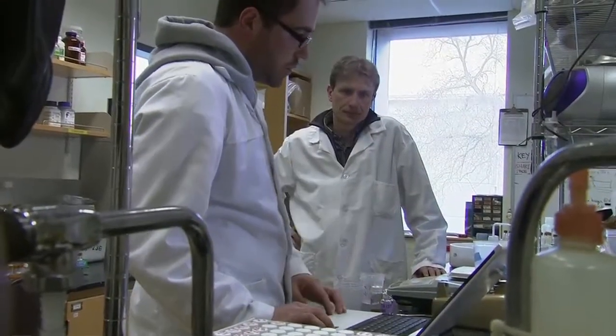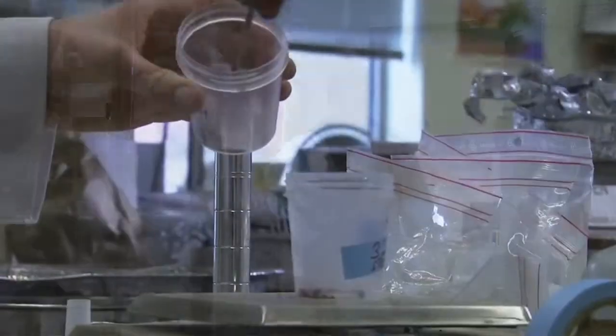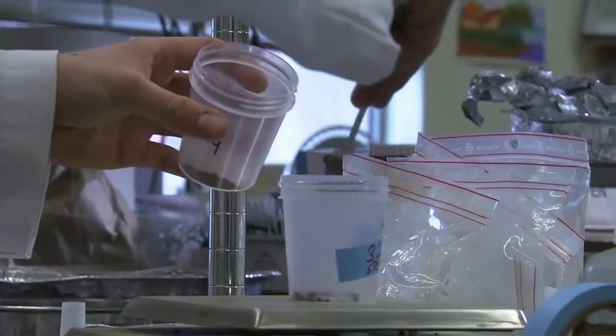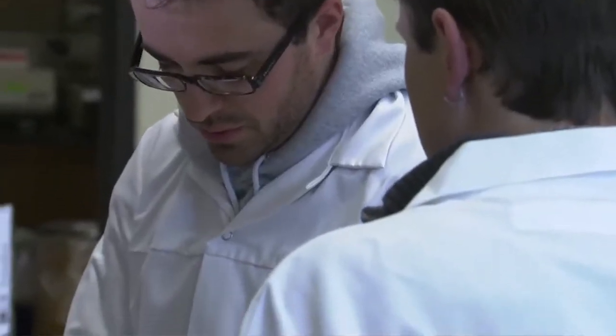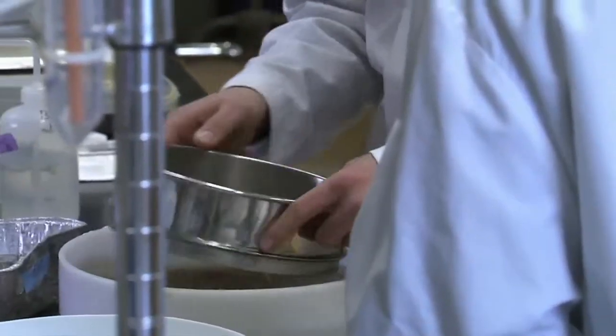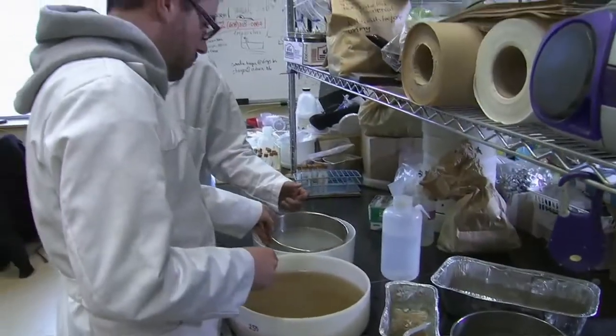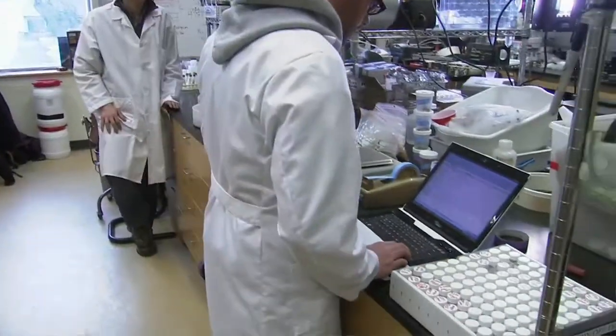Here at the University of California at Davis, soil scientists like Johan Sixx are leading studies to learn a lot more about dirt — not just what's in it and how to make it more fertile, but its role in reducing climate change. Some of the research is looking at basic properties: how carbon and nitrogen cycle through the soil, releasing gases into the atmosphere versus trapping them out of the atmosphere.